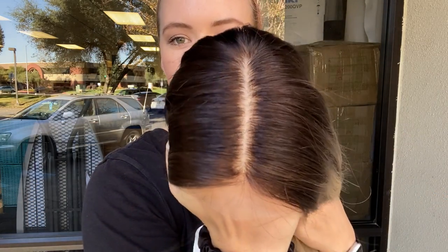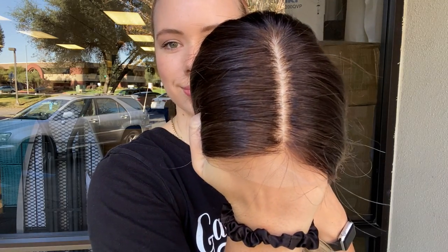Here is the hairline again. Alright, and we're going to leave a link to the listing for this exact wig below. Thank you!